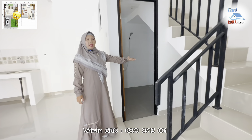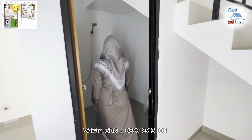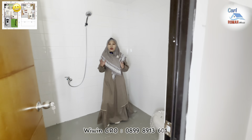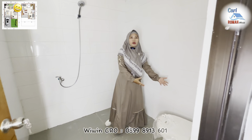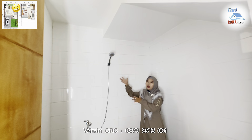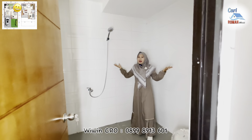Di sebelah sini terdapat area kamar mandinya. Untuk area kamar mandinya juga sangat lega sekali. Di sini sudah disediakan shower, kemudian sebelah sini juga terdapat closet duduk, dan untuk dinding keramiknya sendiri juga sudah full dengan motif putih seperti ini, sehingga terasa lega.